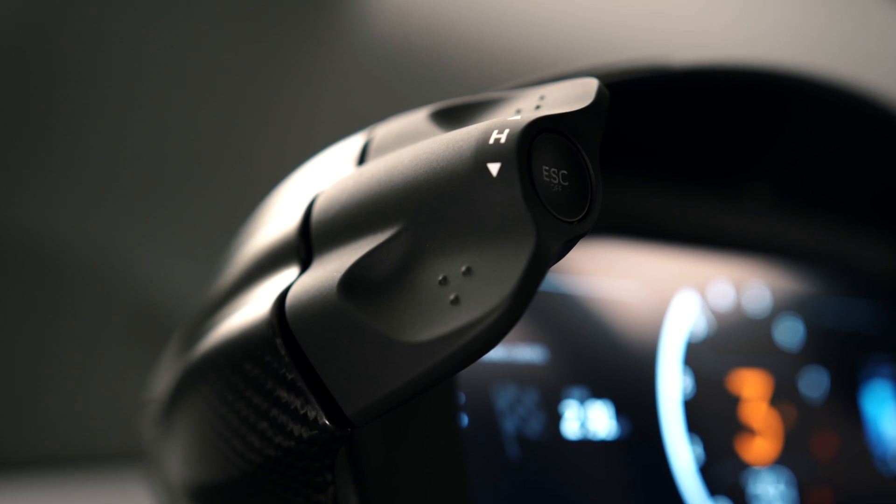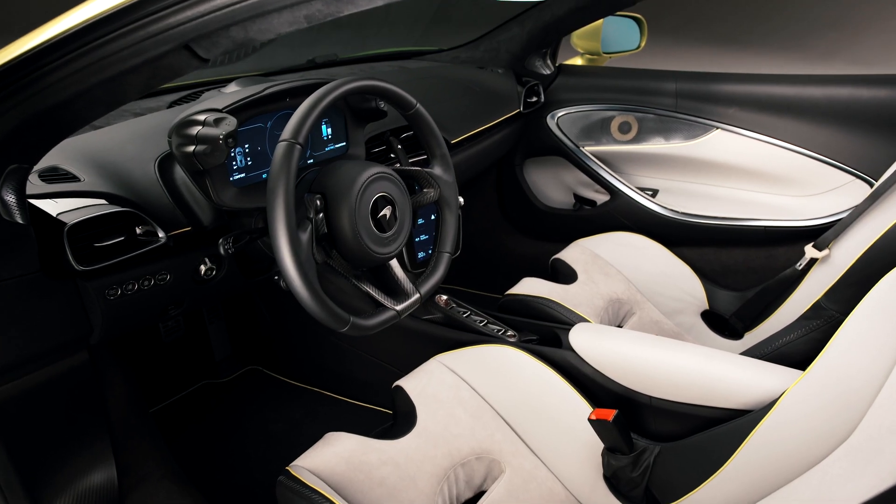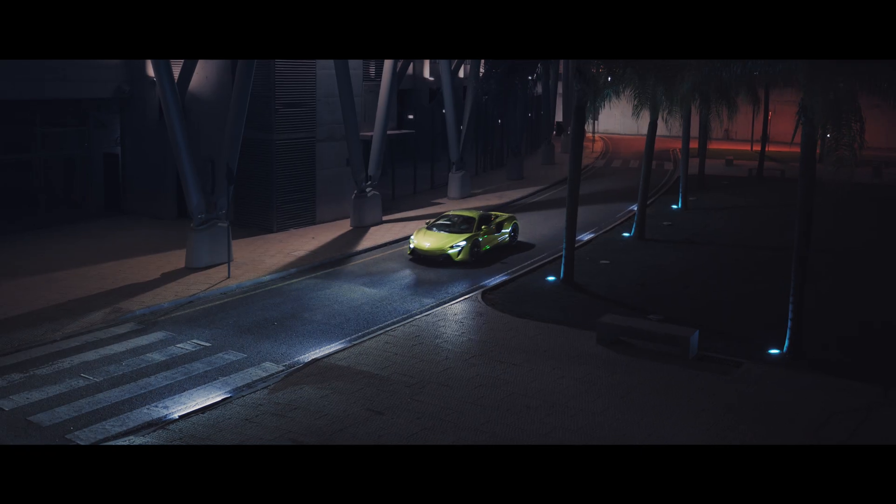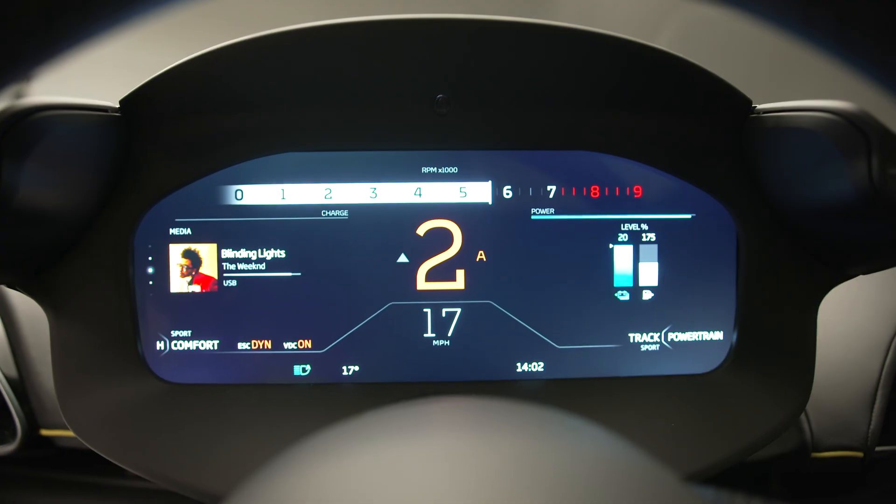An example of that is the binnacle control switches that we've added, which allow you to control the handling and the powertrain mode literally at your fingertips. Whilst you've got your hands on the wheel you can reach out and toggle through the different modes available.